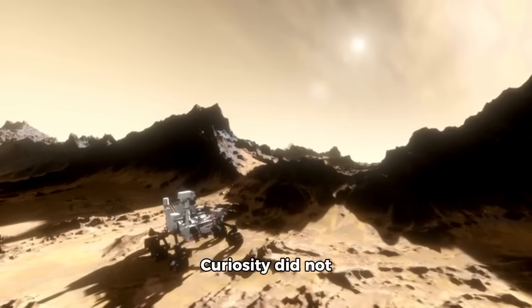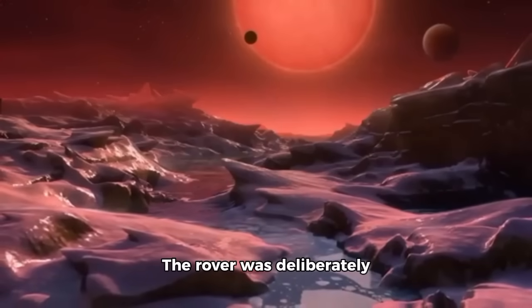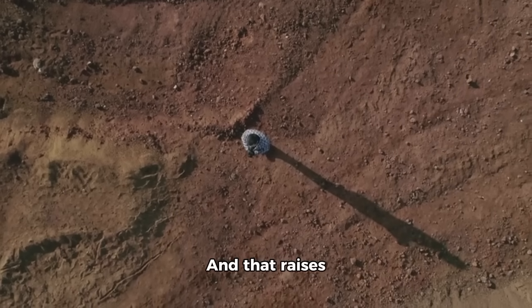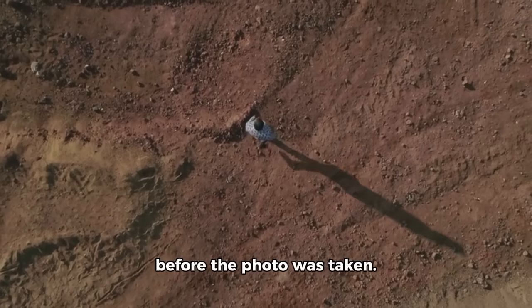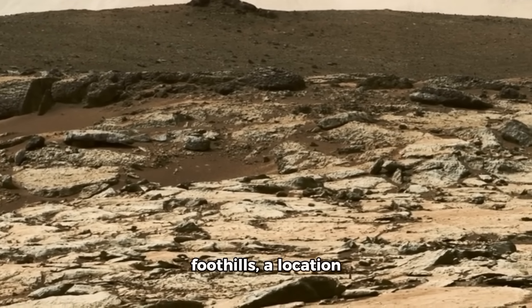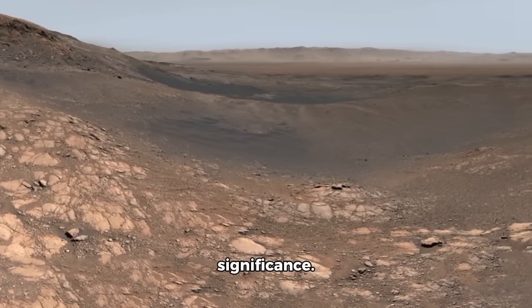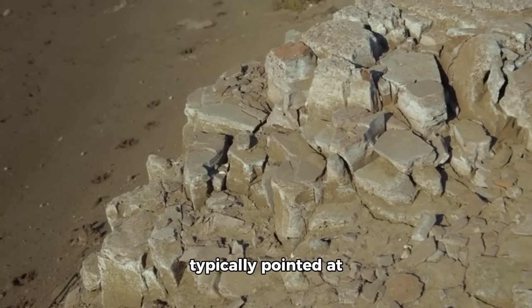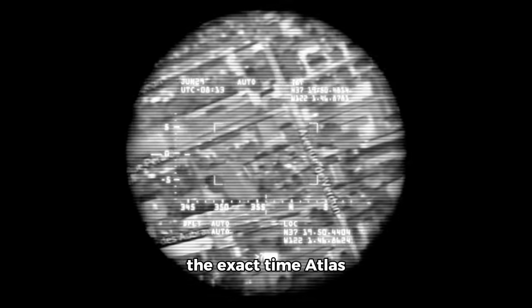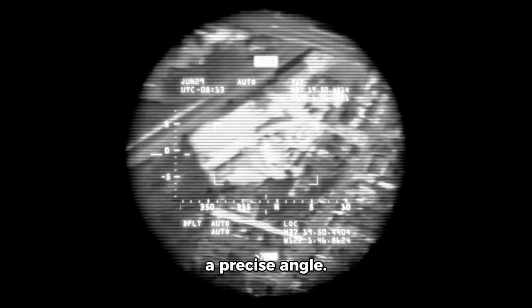The timing and circumstances of this photograph add another layer of mystery. Curiosity did not happen to capture Atlas by accident. The rover was deliberately positioned and instructed to take this specific image at this exact moment, raising important questions about what NASA knew before the photo was taken. Curiosity is currently exploring the Gediz Vallis Channel in Mount Sharp's foothills, a location chosen for its geological significance. The rover's cameras are typically pointed at the ground or nearby rock formations. To photograph Atlas, mission controllers had to halt normal operations, calculate the exact time Atlas would pass through Curiosity's field of view, and position the rover to point its camera skyward.